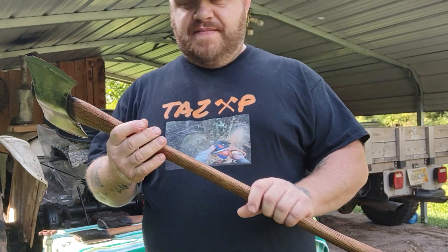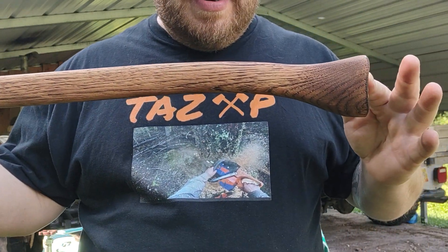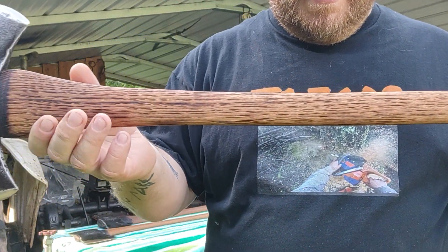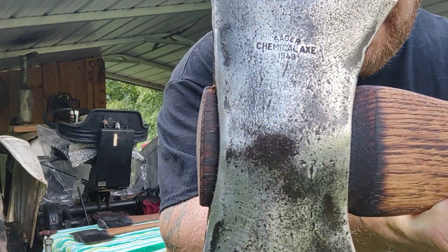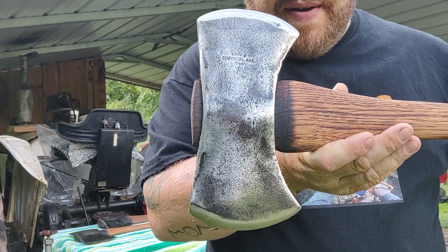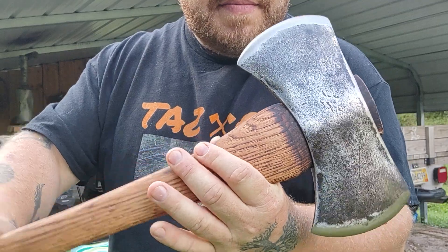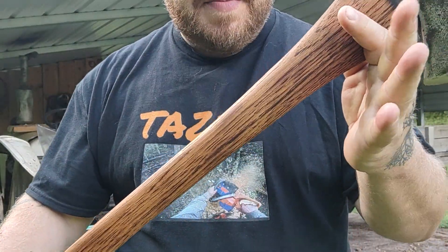This is my favorite. This is a Top Grade Killinger — or whatever Killinger calls them — it's just Top Grade Killinger Adirondack 32-inch, on a Sager Chemical. 1949. Pretty axe too. That handle is beautiful though.